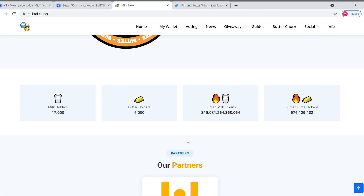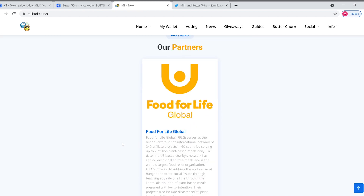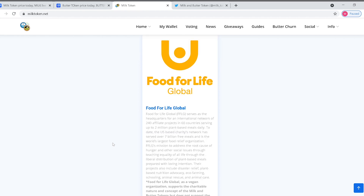A little bit of your money each time you buy and sell is going towards charity — it doesn't get cooler than that. There are 17,000 milk holders and 4,000 butter holders. They've already burned a huge amount of each. One of their partners is Food for Life Global, so I'm guessing that's where the $25,000 went initially. I think they're going to be bringing on a lot more charity partners as the coin grows.